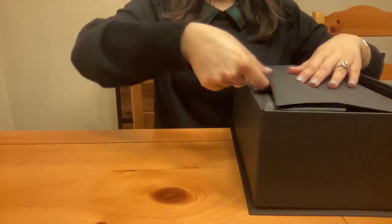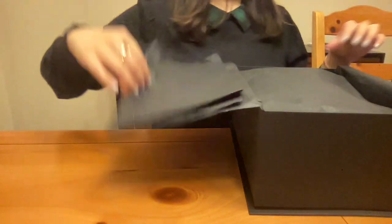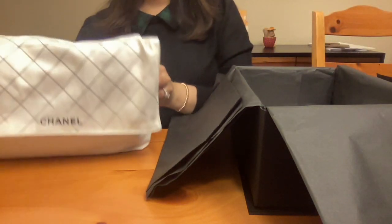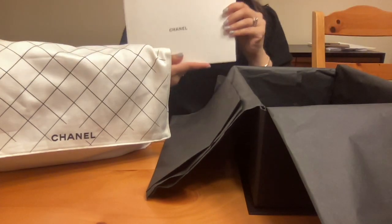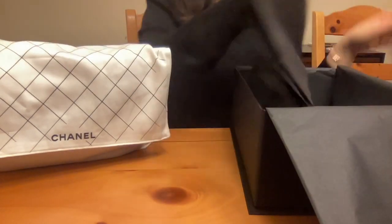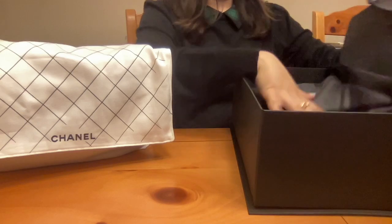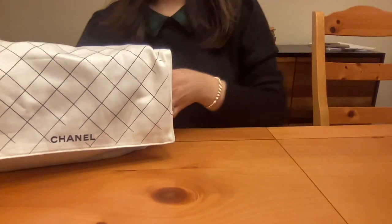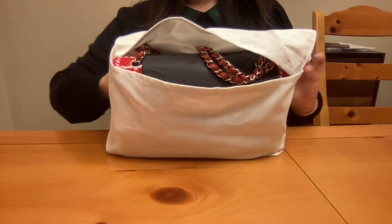They had it all wrapped up for me with a little Chanel sticker. Any of the classic flaps will come with this white dust bag, and they also give you a care booklet and all the good things. I won't really get into all that — if you guys are interested in caring for the bag and what's provided, I can do a video on that later. But I'm sure everyone wants to know what's inside — here she is!